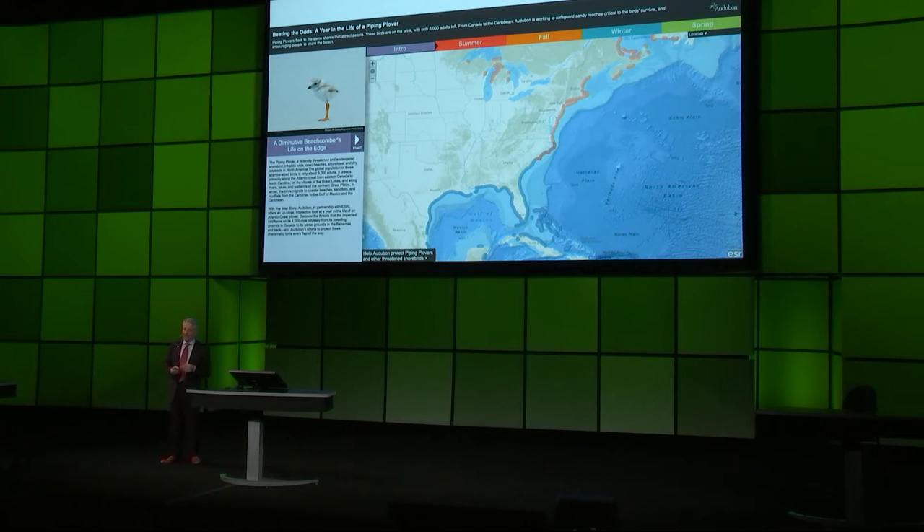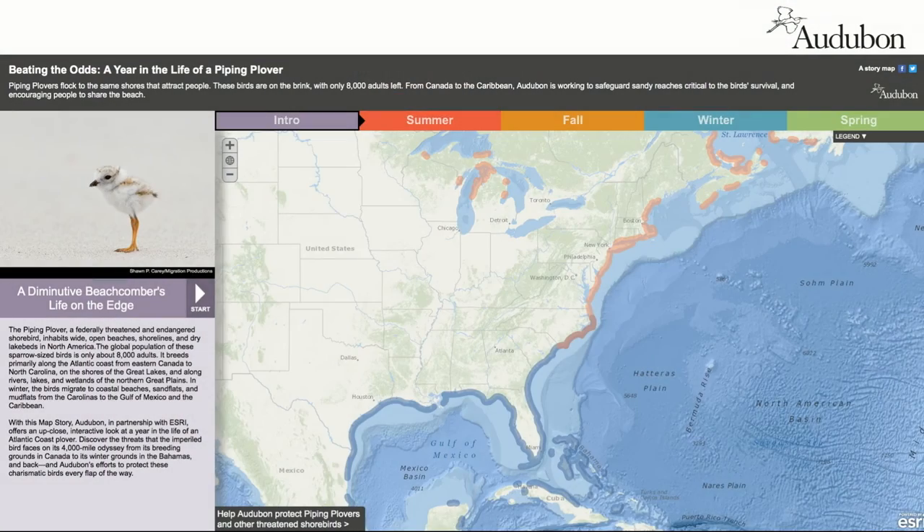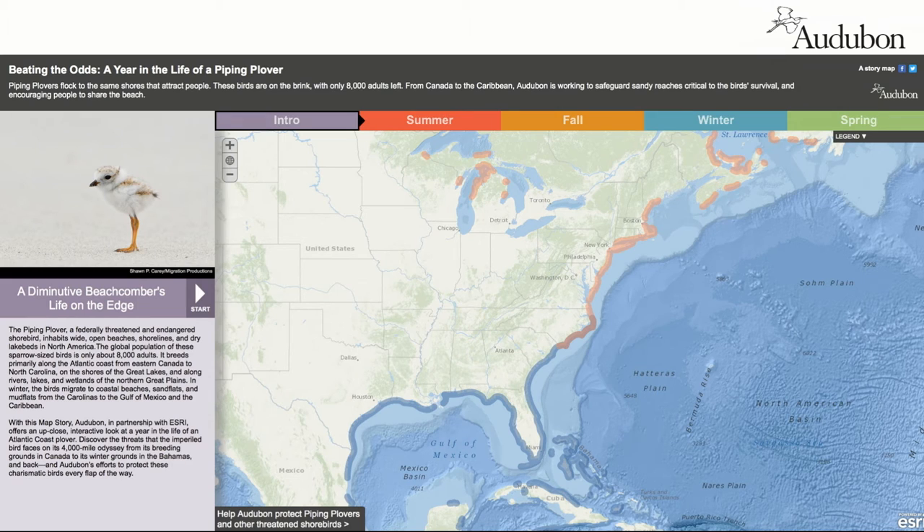The idea of doing a year in the life of a piping plover illustrated for our whole network, for our state offices, and for Esri, what a partnership would look like and how much attention you could get by using visual communication.